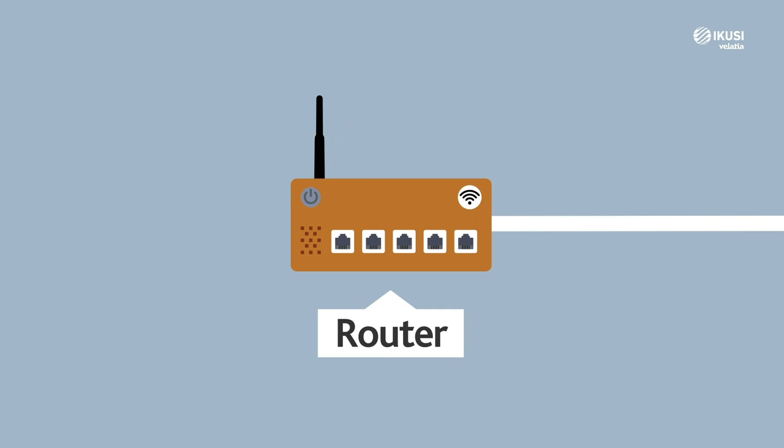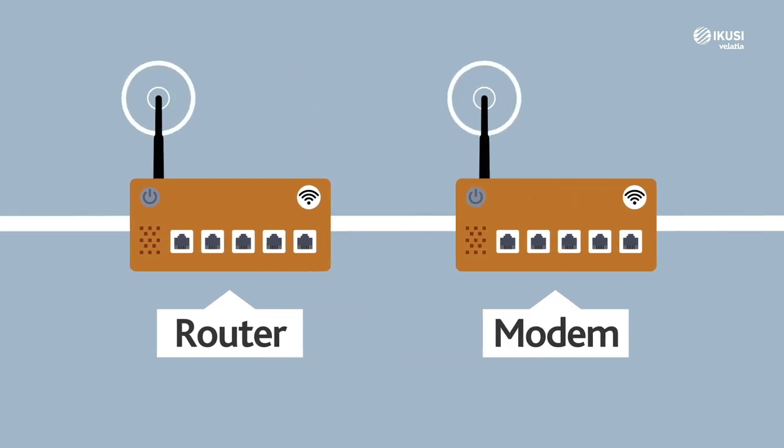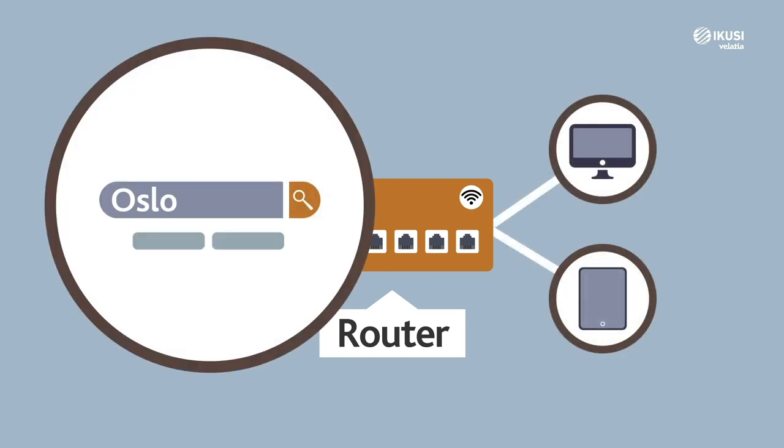This network is created using a means of transmission — for example, a wireless network via a router or modem. Although they may seem the same to you, they are different devices. The router is more advanced and allows you to connect several devices at once: your mobile, tablet, smart TV.